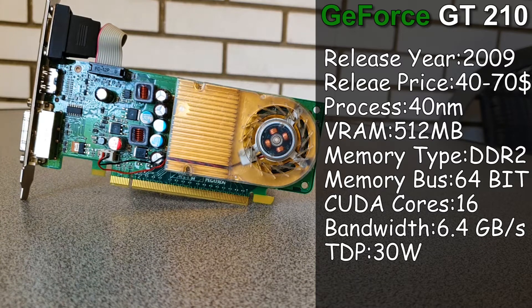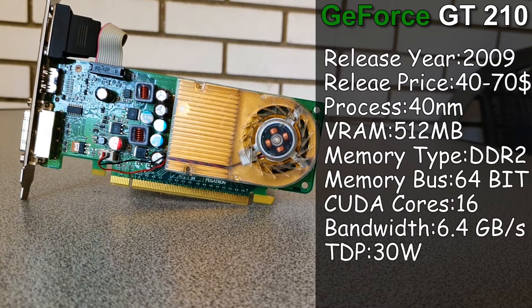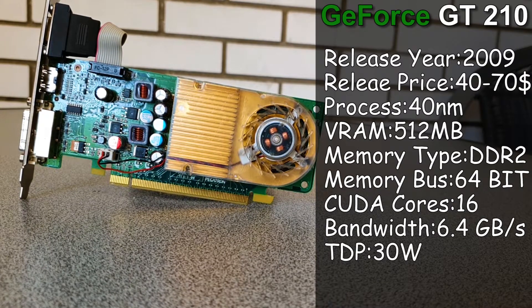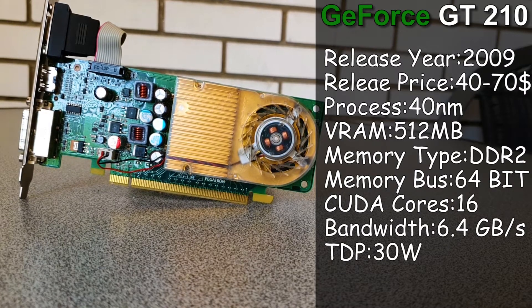The only good thing about this card is its support for Windows 10 and multiple monitors, as well as its very small size. Other than that, I cannot really say anything positive about it. Or maybe the following benchmarks can change my mind.